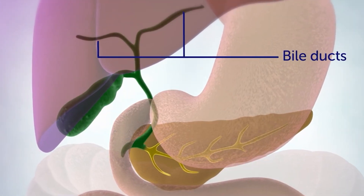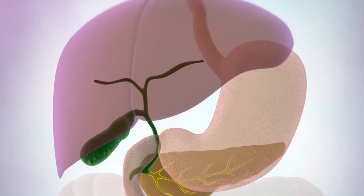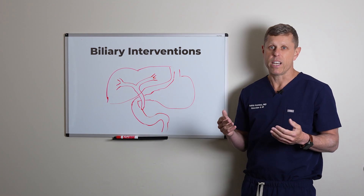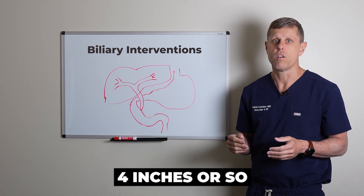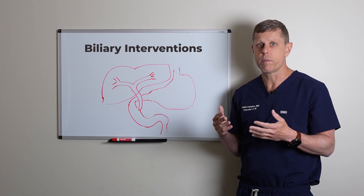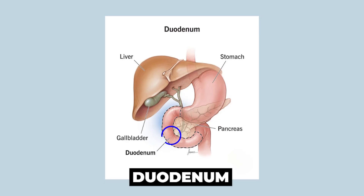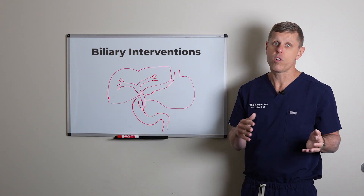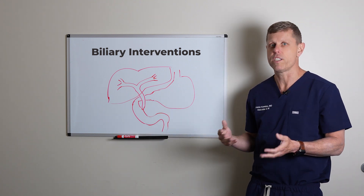You usually have a right bile duct and a left bile duct. They join together and form what's called the common bile duct. The common bile duct measures about four inches or so and will dump the bile into the duodenum, which is the first part of the small intestine. It all mixes with the fluid coming out of the stomach and helps digestion that way.